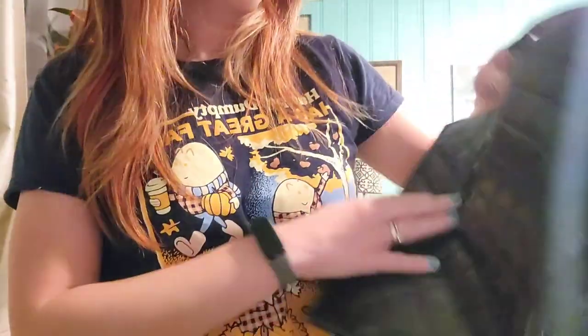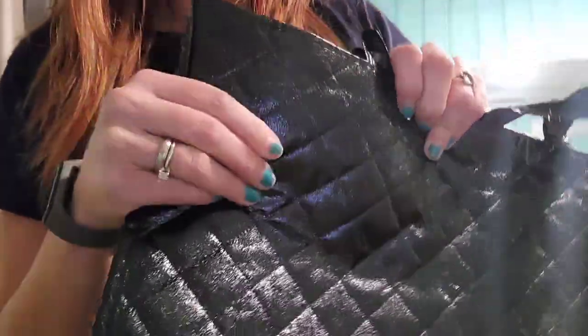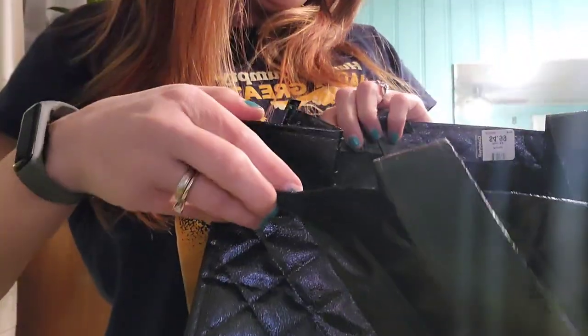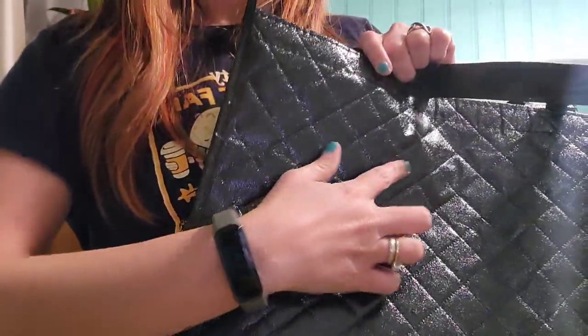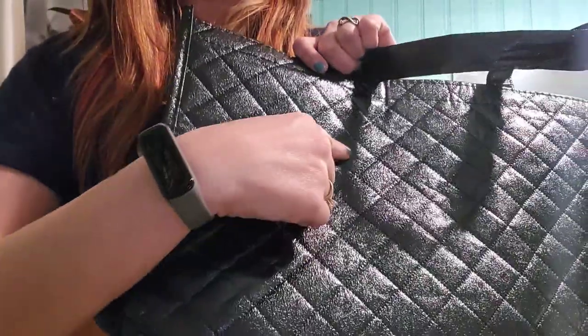The last item is this black bag — again just for the material, but it worked out today because I was carrying everything in it. It's a reusable bag, but I like the pattern. For crafting, I thought for the edges — like a binding on the back of a book — you can make a junk journal. Or you can cut it up and make a big black heart; you'd have the texture and the pattern. So that's kind of cool.